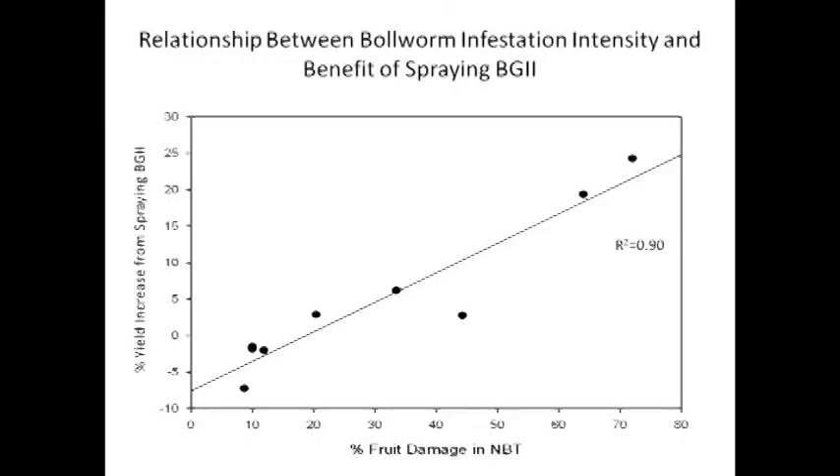I couldn't prove it, and I guess I still can't prove it, but I went back and looked at all the field studies in the Beltwide proceedings that examined bollworm control in BT cotton with insecticides. I wanted to see if there's any relationship between the level of infestation of bollworms and whether or not you get a yield benefit from spraying BT cotton. I came up with about 10 data points. The closer this correlation value is to one, the better the relationship between the two variables. That's pretty close to one, which tells me that the percent fruit damage in the non-BT cotton — a measure of how significant a bollworm infestation is — relates very closely to the percent yield increase you're going to get when you spray Bollgard II with insecticide.